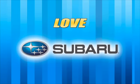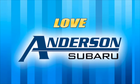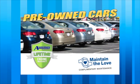Another reason to love your Subaru and love your buying experience from Anderson Subaru. Also available on certain pre-owned vehicles — complimentary maintenance included.